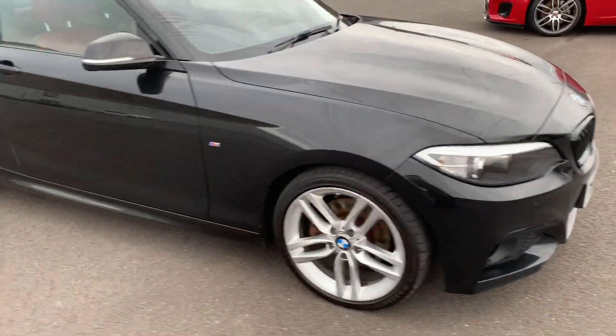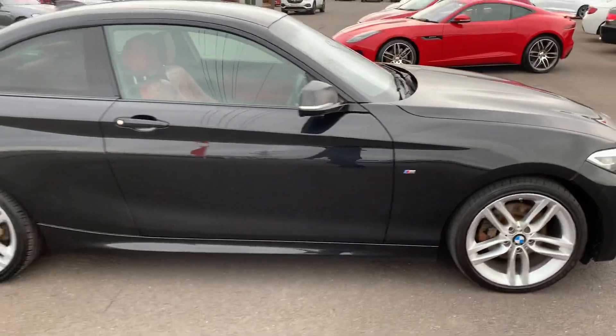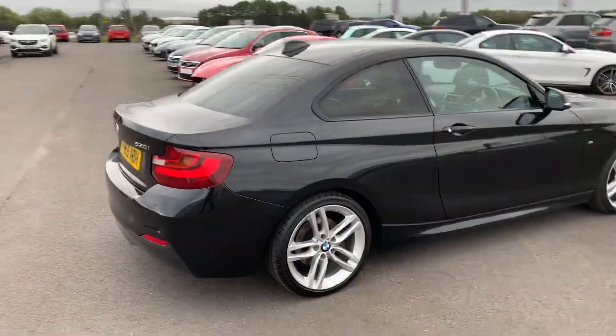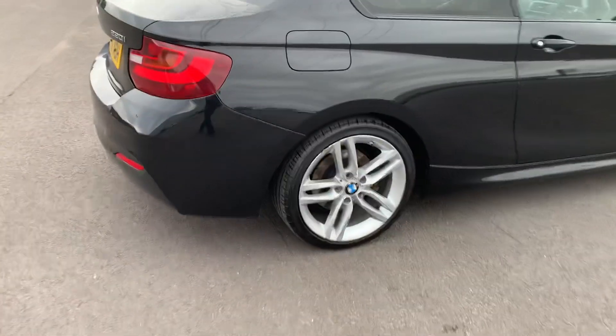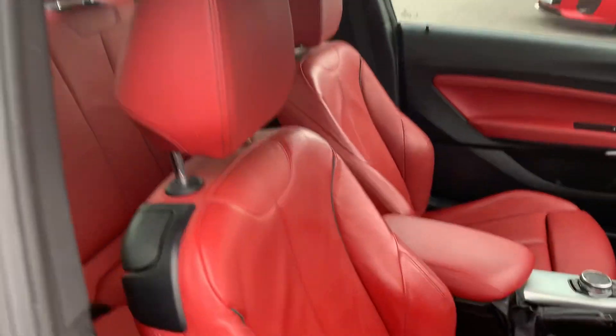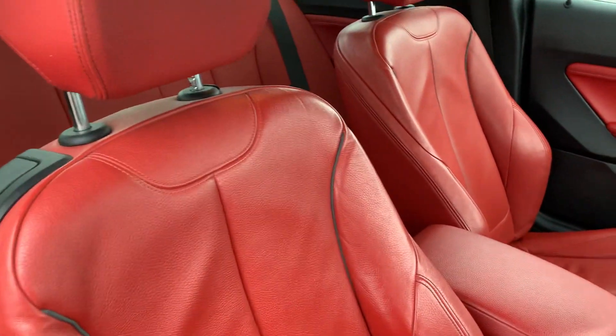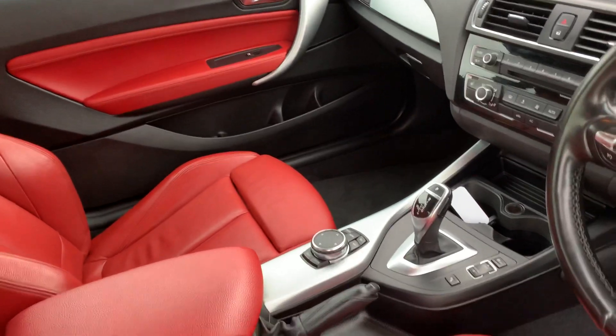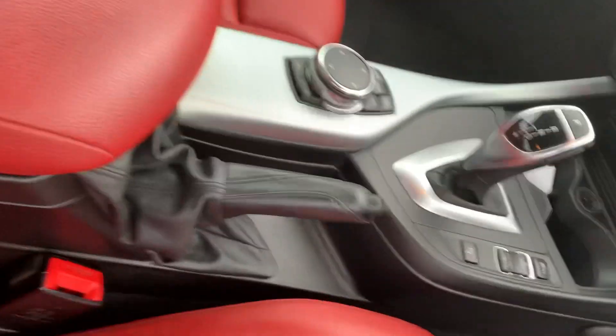A nice solid black with rear tint on the windows, alloys, and inside Dakota Red Leather all the way through, centre console.